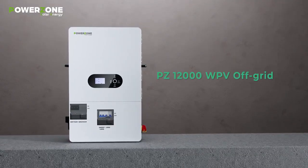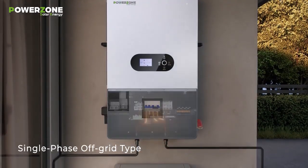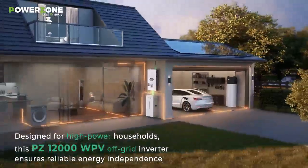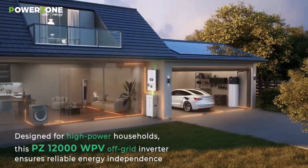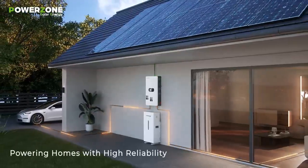PZ 12KW WPV Off-Grid — single-phase off-grid type for all EU markets. The PZ 12KW WPV Off-Grid Inverter powers multiple large appliances, ideal for high-power homes seeking energy independence, especially in remote or unstable areas, delivering unmatched power and performance.